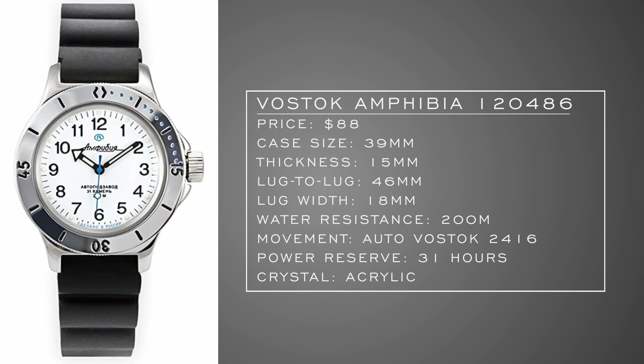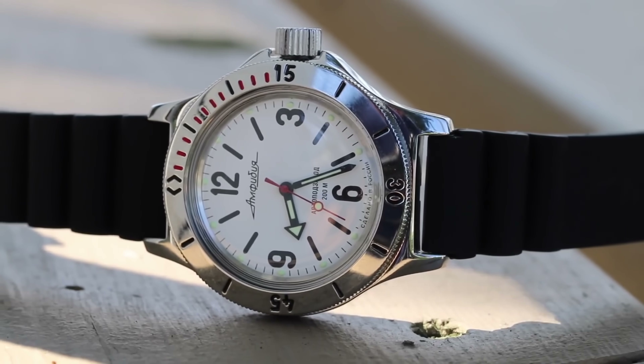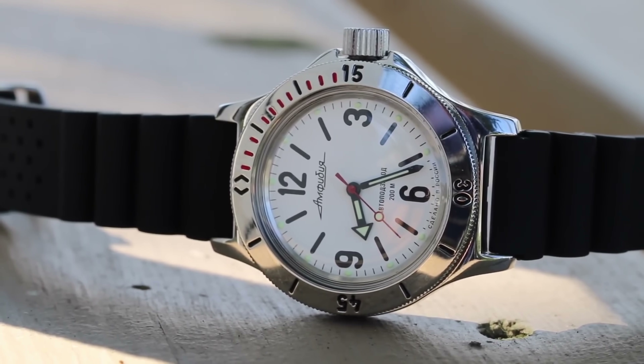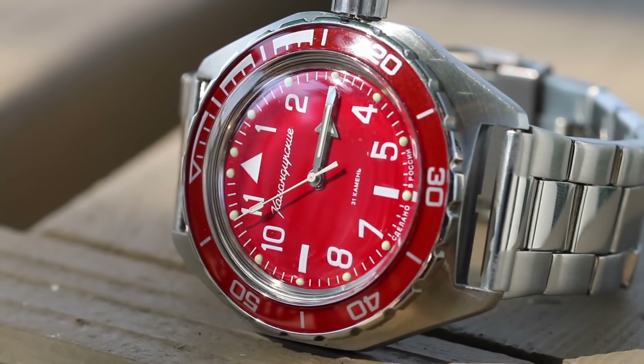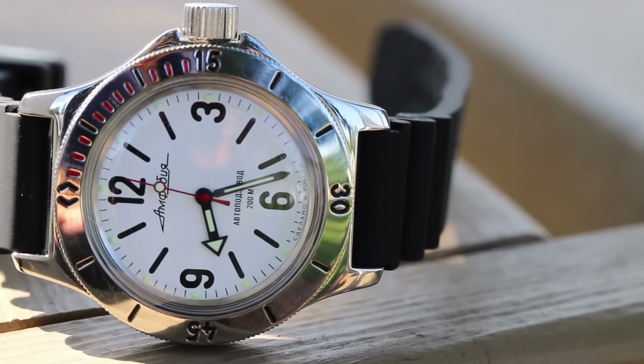In the world of watch enthusiasts, there are cult-like followings some brands garner, and one of those is Vostok. People that love Vostok watches absolutely love them. I have to mention the Amphibia — even though it's been mentioned countless times on lists like this, it can't go without mention. For around $90, it's not necessarily my cup of tea, but you can't deny the value: 200 meters of water resistance, an automatic movement, wearable dimensions, their own movements regulated to impressive accuracy. They're built to be bashed around — a great no-nonsense dive watch under $100.